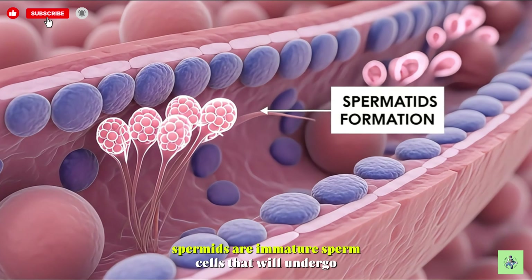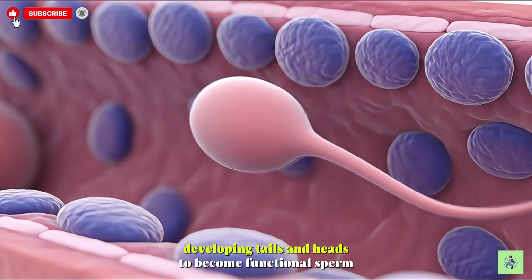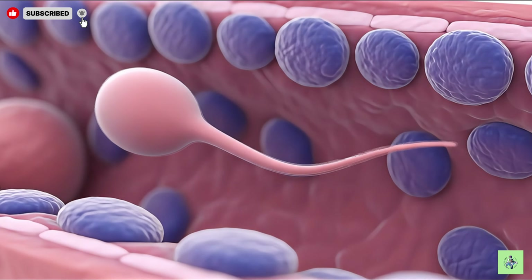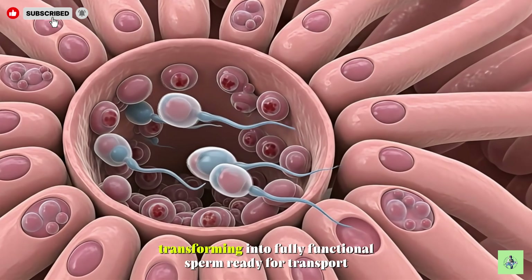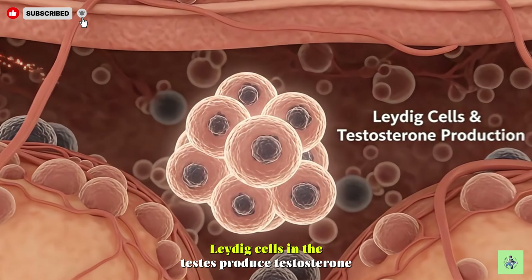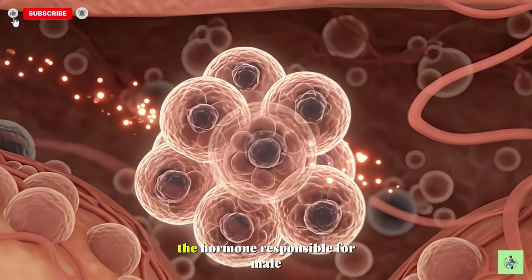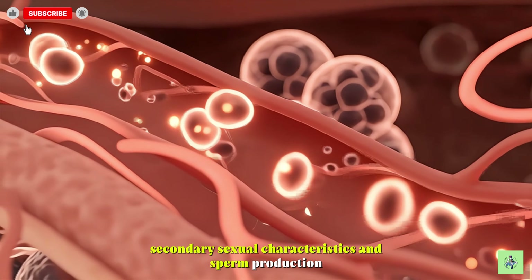Spermatids are immature sperm cells that will undergo maturation, developing tails and heads to become functional sperm. Sertoli cells support spermatids as they mature, transforming into fully functional sperm ready for transport. Leydig cells in the testes produce testosterone, the hormone responsible for male secondary sexual characteristics and sperm production.